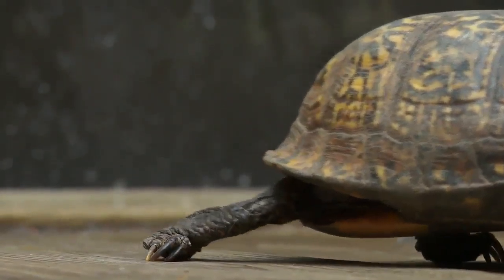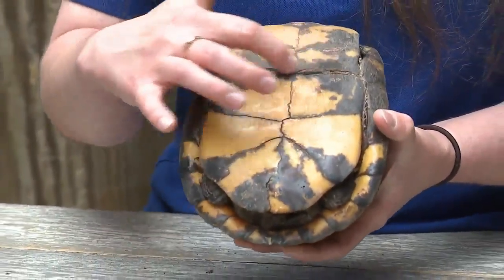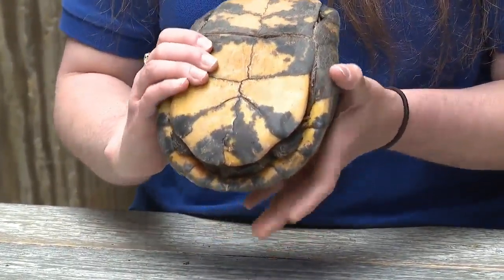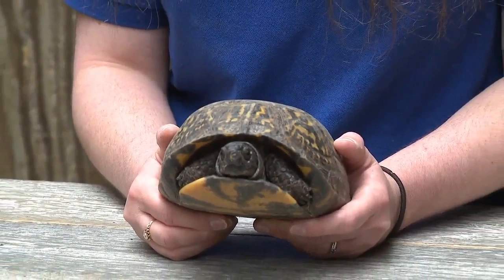Is there any particular reason as to why these guys are called box turtles? If you look at the plastron here, which is the bottom of the shell, the box turtle has a specialized hinge on the plastron that allows them to close up completely like a box, which is abnormal as most turtles aren't actually able to close up the shell 100%.